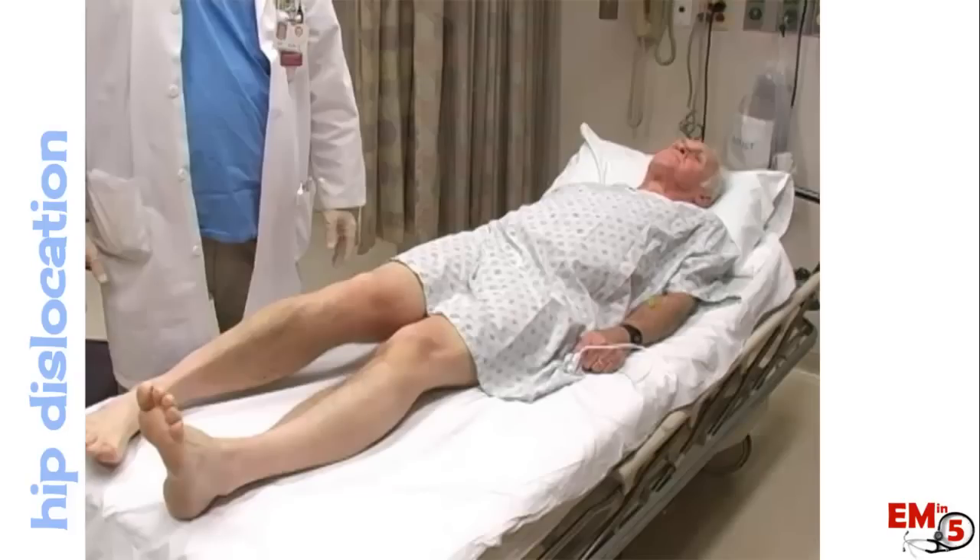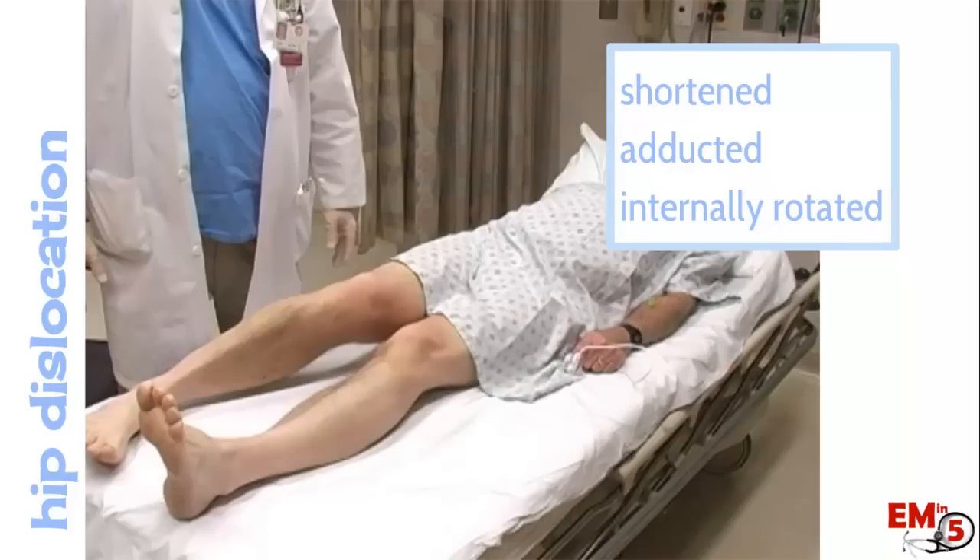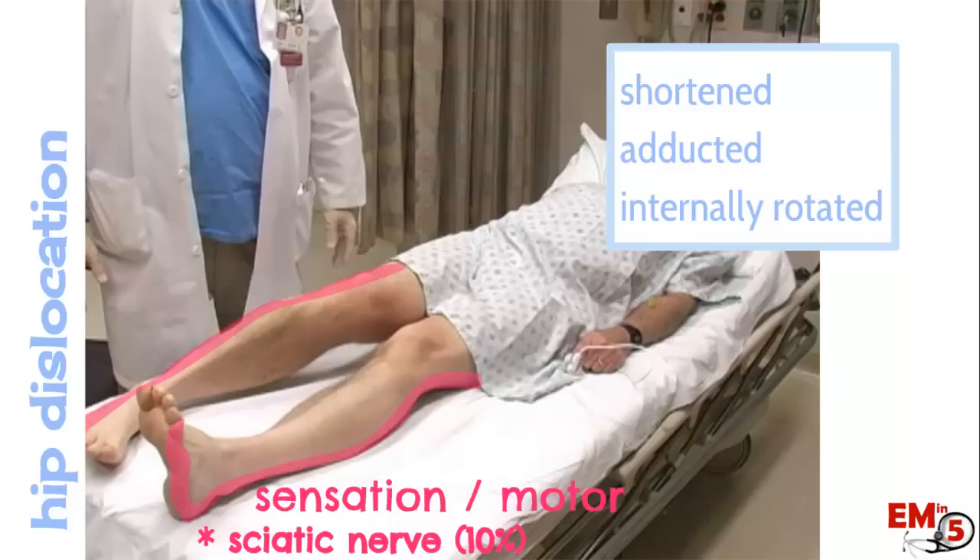For the physical exam, these patients will generally present with a shortened, adducted, and internally rotated hip — essentially the opposite of a hip fracture. Make sure to check sensation and motor function, especially the sciatic nerve, as about 10% of patients will have a sciatic nerve injury. Also check for bilateral good pulses.